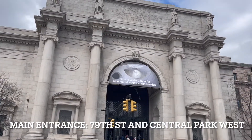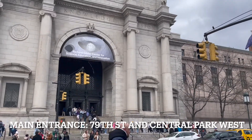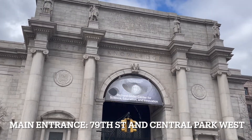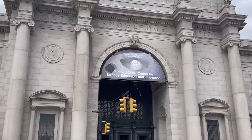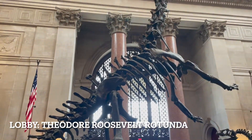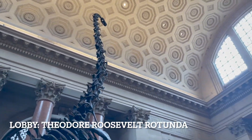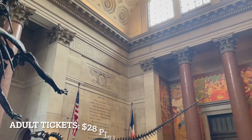The American Museum of Natural History is located between 77th and 81st Streets on the Upper West Side of Manhattan. The main entrance is located at 79th Street. The Theodore Roosevelt Memorial Hall is the main ticketing lobby. Open daily from 10 a.m. to 5:30 p.m., except for Thanksgiving and Christmas Day, the museum offers many different ticketing options.